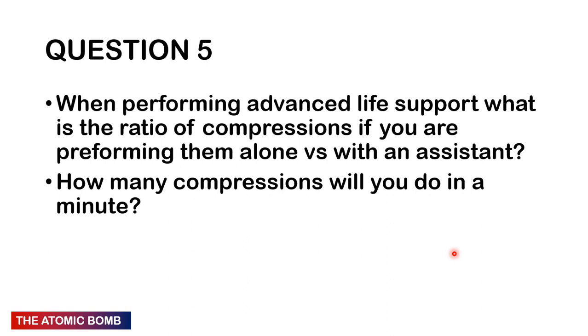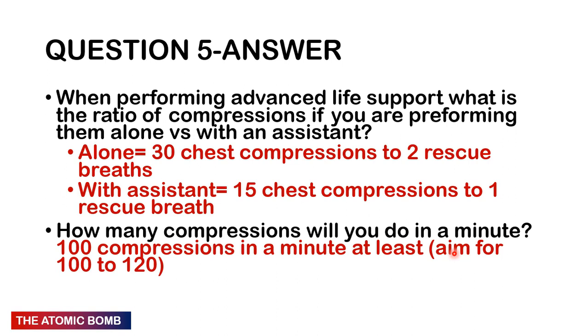Question 5: When performing advanced life support, what is the ratio of compressions if you are performing them alone versus with an assistant, and how many compressions per minute? There is actually a song for chest compressions — 'Stayin' Alive' — you can search it on YouTube and do compressions to the beat. If alone: 30 chest compressions followed by 2 rescue breaths. With an assistant: 15 compressions followed by 1 rescue breath. Aim for 100–120 compressions per minute in an adult.